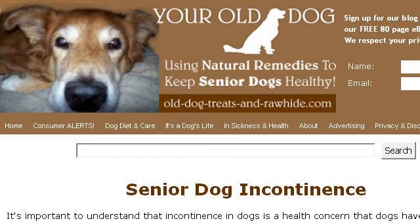Last but not least, try our third-ranked site www.old-dog-treats-and-rawhide.com, especially the webpage Dog Incontinence Natural and Traditional Methods of Treatment. Here's the link.